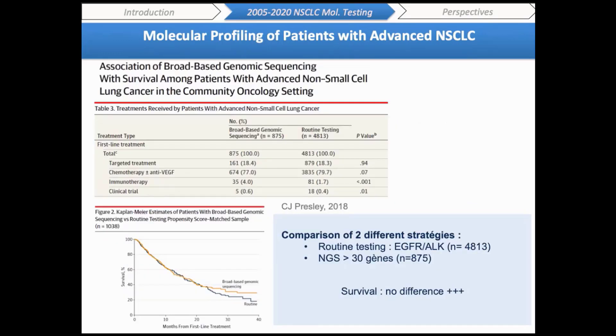There is no evidence that routine use of broad-based genomic sequencing improves survival in large populations of patients with advanced non-small cell lung cancer treated in the community. One of the first randomized clinical trials, the SHIVA trial, did not find any improvement in progression-free survival. Moreover, in a recent retrospective study published by Caroline Presley at Ohio State University, the NGS approach was not associated with better survival compared to routine targeted analysis of EGFR and ALK.